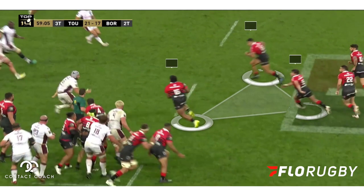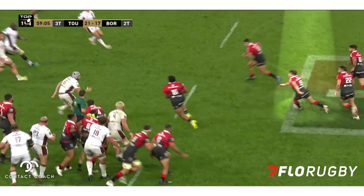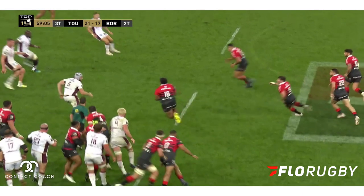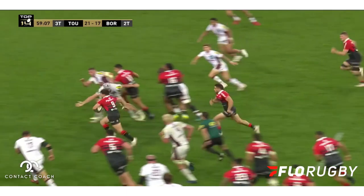That creates a bigger space. Toulouse also have another trick — they've got a blocker play set up with a hard line for 13 and Dupont out the back. But because the space is being created in that transition zone, it's actually a switch play with Dupont — a deep switch and then Dupont through that hole.